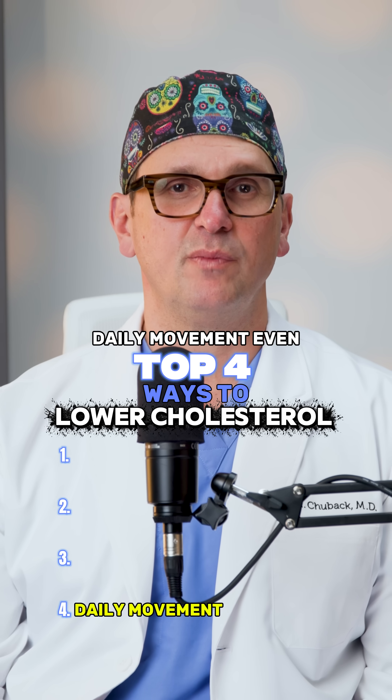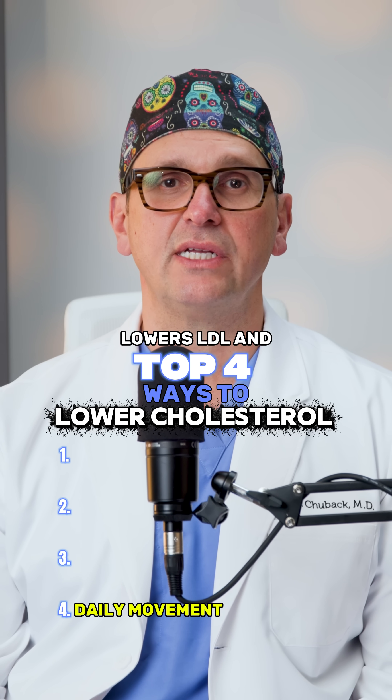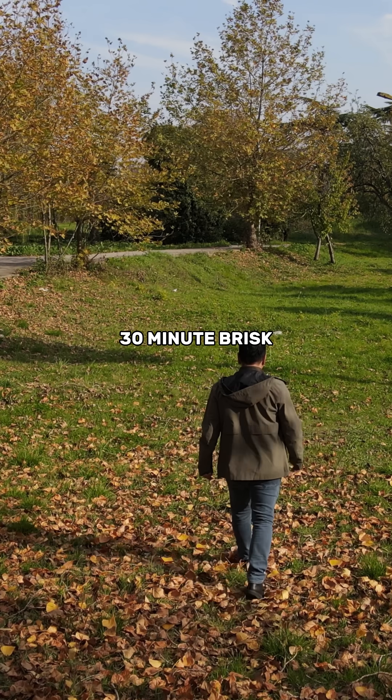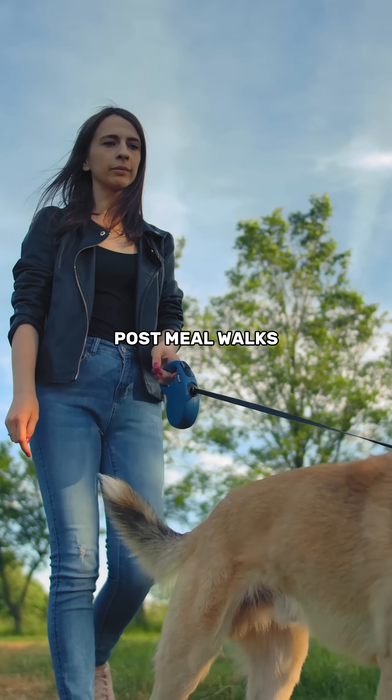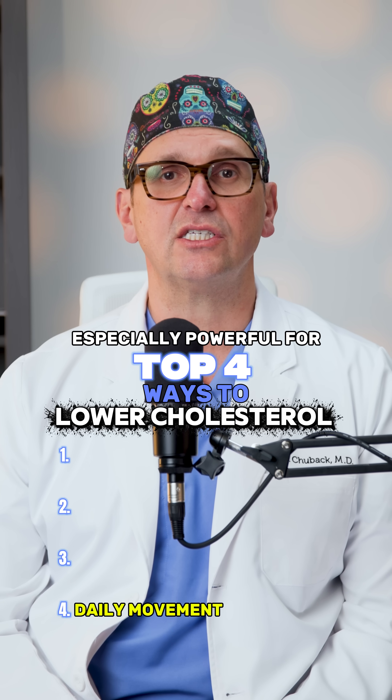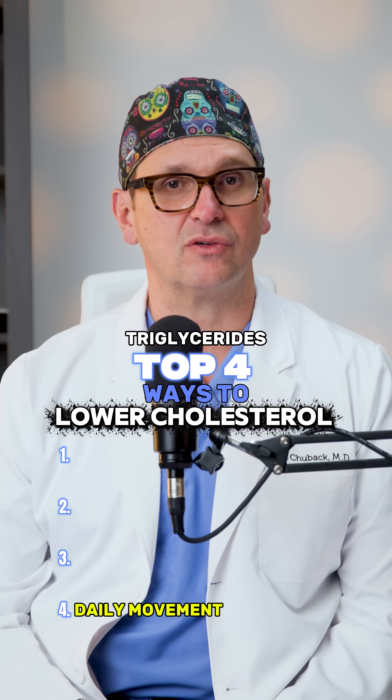Number four: daily movement. Even light activity lowers LDL and improves triglycerides. 10,000 steps, a 30-minute brisk walk, or even short post-meal walks all make a real difference. Movement after eating is especially powerful for triglycerides.